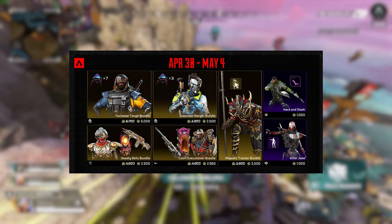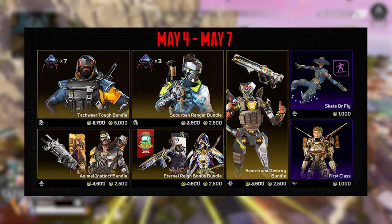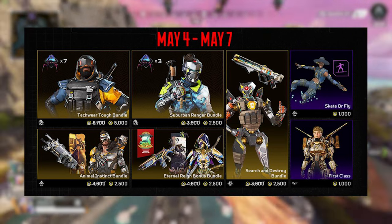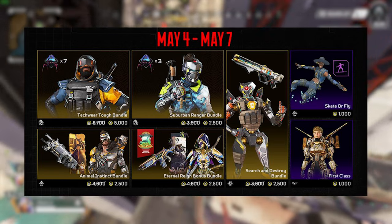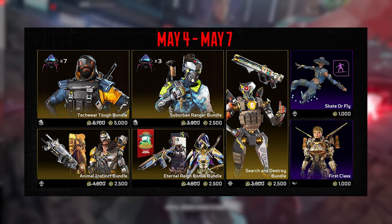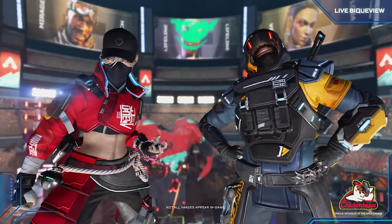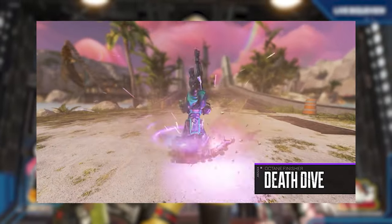April 30th through May 4th you've got the Majestic Tracker bundle for Bloodhound, the Court Executioner bundle for Gibraltar, and the Deadly Relic bundle for Revenant. May 4th through May 7th you've got the Search and Destroy bundle for Pathfinder, the Eternal Rain bonus bundle for Ash, and the Animal Instinct bundle for Fuse. Then of course we're getting the Apex Riptide Octane prestige skin tiers 1, 2, and 3, along with his new finisher known as Death Dive.